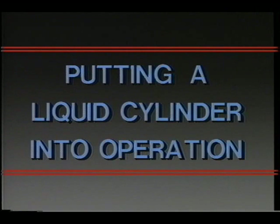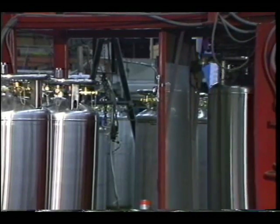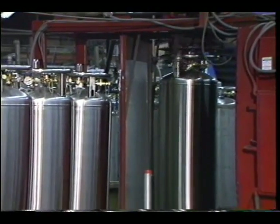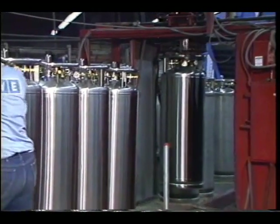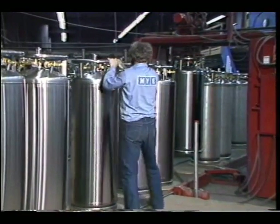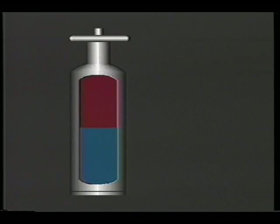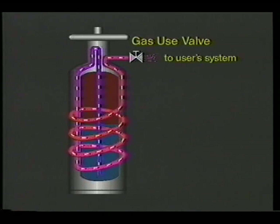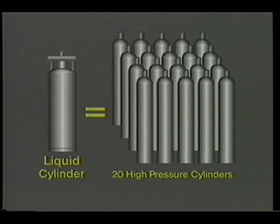This portion of the tape will address how to put a liquid cylinder into operation. A liquid cylinder is a generic name for low-pressure portable gas storage containers. Liquid cylinders are rapidly replacing high-pressure cylinders in many higher volume gas applications because of their greater storage capacity, ease of handling, and greater safety. Rather than storing gas in a gaseous high-pressure state, liquid cylinders store gas in a liquid state and convert it to gas upon demand. A single liquid cylinder has the storage capacity of up to 20 high-pressure cylinders and operates at less than one-quarter the pressure.